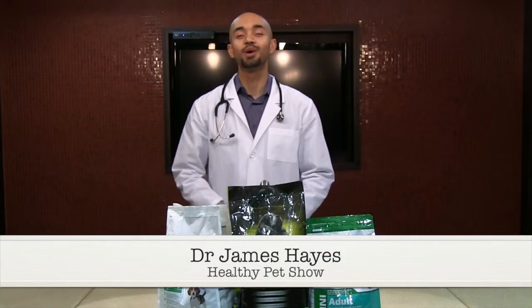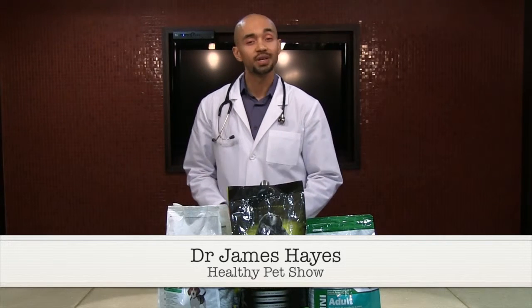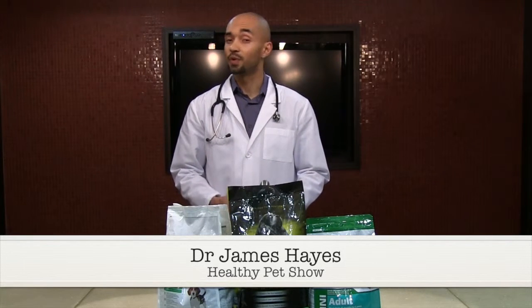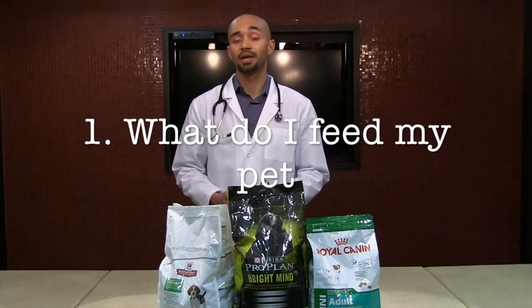Hi, I'm Dr. James Hayes and welcome to Healthy Pet Show on Old Fashioned Health Network. Today we're going to talk about pet diets. There are four things that I want to hit on, and the first of those is what do we feed our pet?